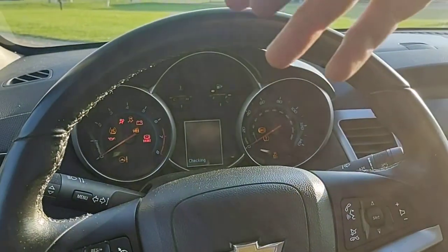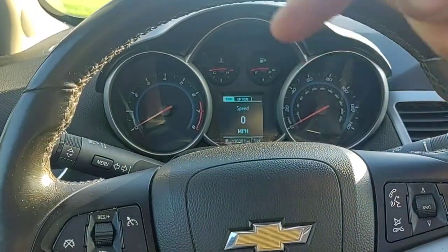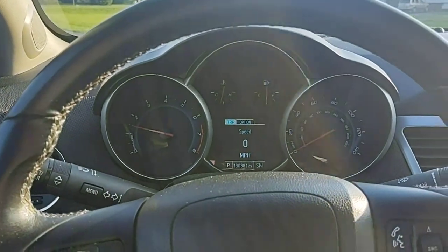Go ahead and start it up — of course, my other hand will be here. As you can see, there's no check engine lights, there's nothing I'm clearing on here or anything like that. It starts up and runs just fine.